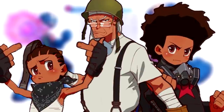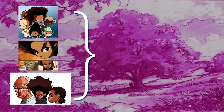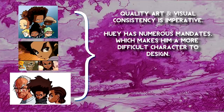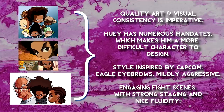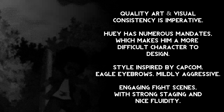It's a shame we never got to see what that game would have looked like, but the visual theme seems to have been translated into what eventually became the Boondocks reboot. To summarize what's been established: the Boondocks has always prioritized quality art and visual consistency; there are a lot of mandates on Huey's character; the Boondocks has a strong Capcom aesthetic influence defined by exaggerated proportions and aggressive eagle eyebrows; modernizing hip-hop-era concepts has always been difficult; and the Boondocks wants engaging fight sequences drawing from Bebop's staging and Champloo's fluidity.